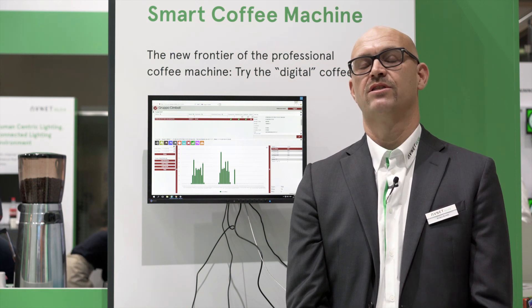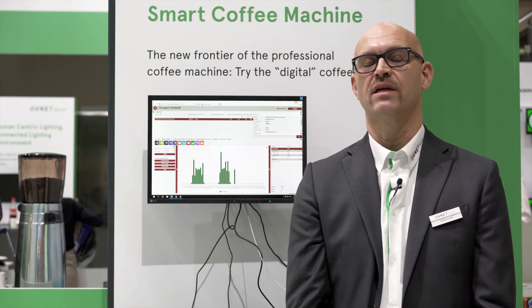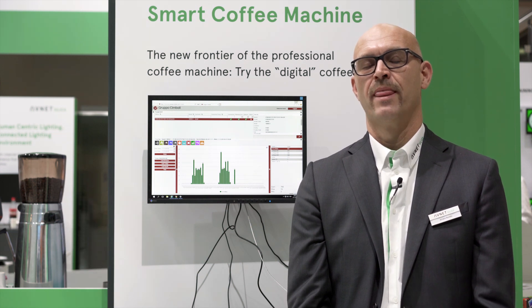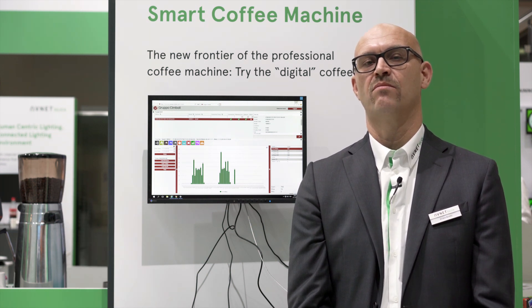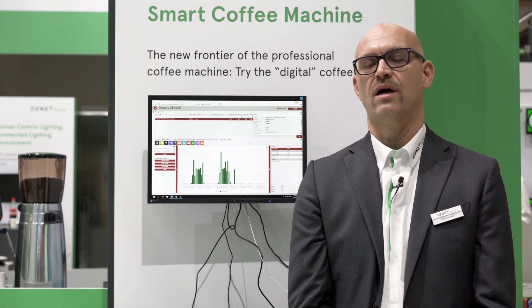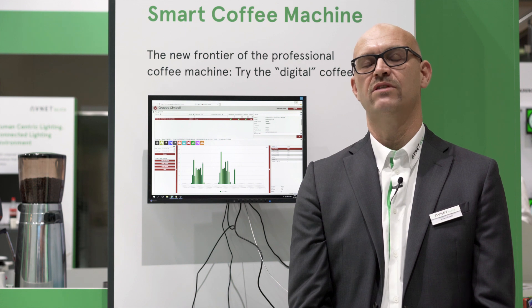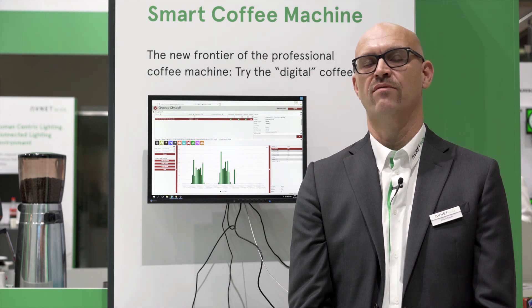The M100HD coffee machine is connected using a Wi-Fi link to the access point, and then the access point is sending the information to the cloud, where we have a Platone dashboard that is visualizing a lot of interesting information.